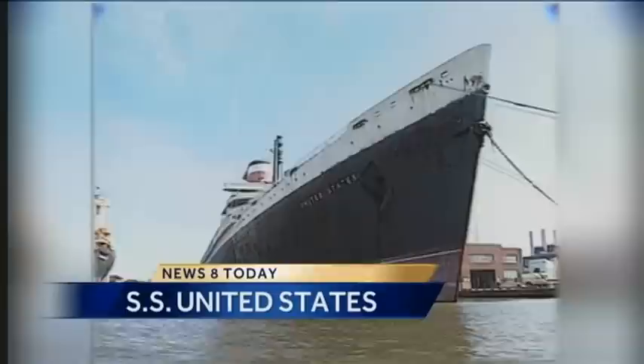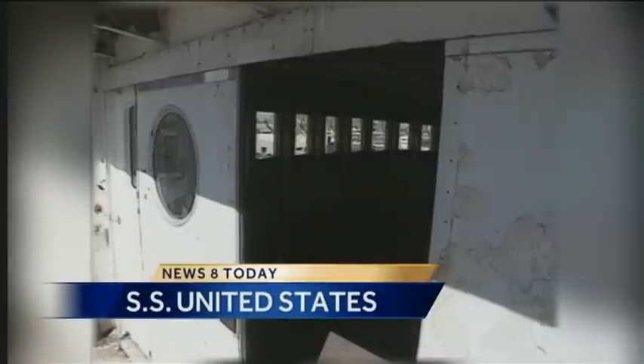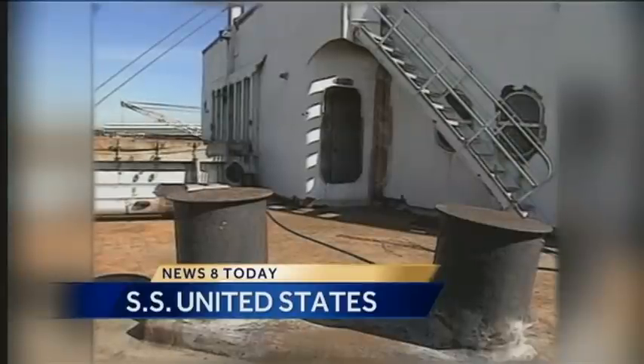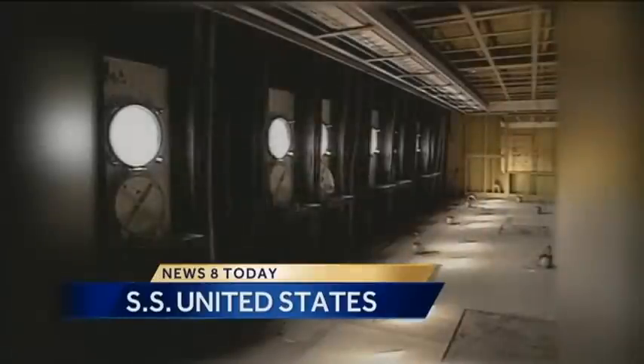So this morning, a News 8 follow-up. In 1998, News 8 took you on board the SS United States. The historic ocean liner was sitting in a dock in Philadelphia in deteriorating condition. At that time, an effort was underway to fix up the huge vessel and restore it to its former glory. Now, 14 years later, the SS United States still sits in that Philadelphia dock. It's still in bad shape, and there's a new effort underway to restore it. This morning, we take you back on board a marvel of American engineering that some hope can still be saved.